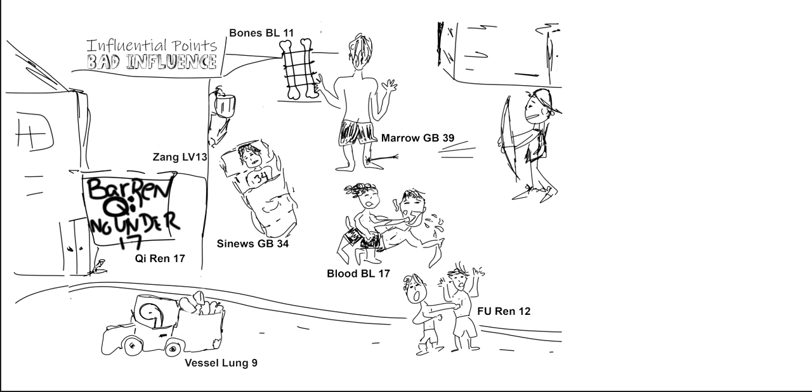Then we have blood — Bladder 17. He's getting punched in the mouth and he has one tooth, with the number seven on his jaw. Blood is coming out the side of his mouth. Think of 'blood' and then the number 17 — that vivid picture of being punched in the face.